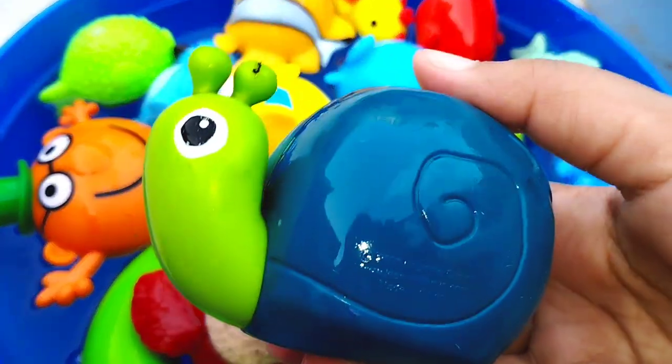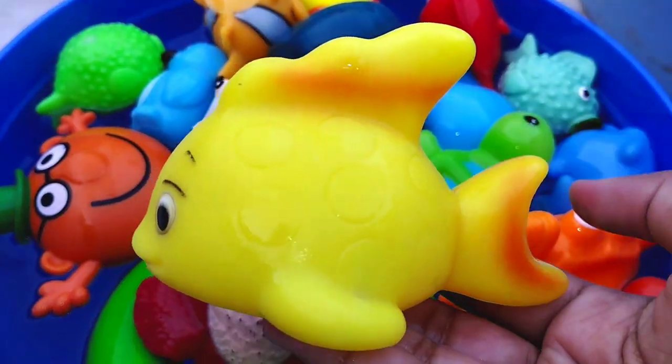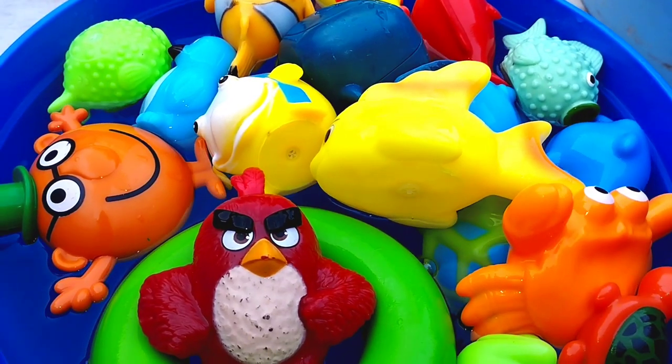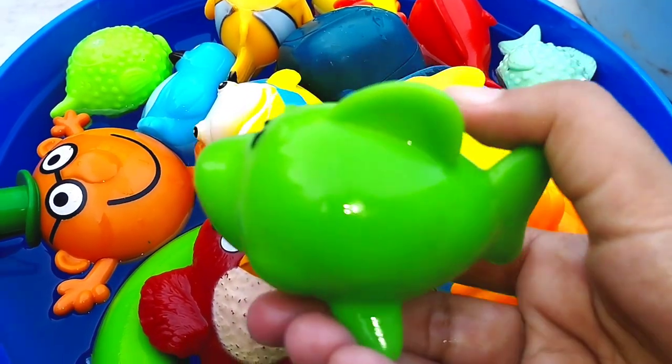The next one is a snail. This is a snail. The next one is a yellow fish. This is a dumbbell fish.